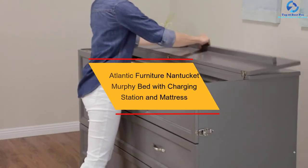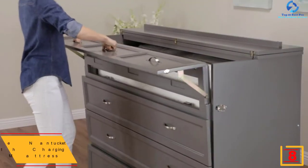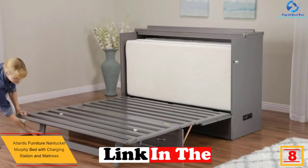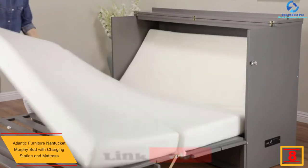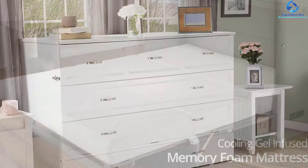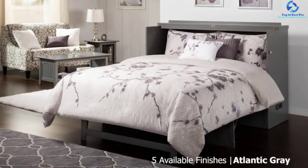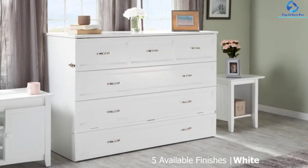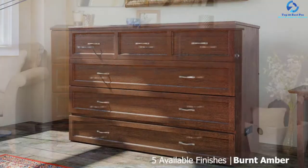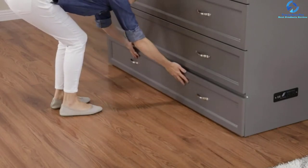At number 8, we have the Atlantic Furniture Nantucket Murphy Bed with Charging Station and Mattress. Available in 6 different color versions, the Murphy Bed Chest from Atlantic Furniture is one option to consider. If you do not have enough space to spare, it is mandatory to head towards this chest furniture for help. You can place it anywhere and unfold it when it's time to head back to sleep. This Murphy bed is available in 2 sizes and in 5 different styles. The easy space-saving design is what makes this item stand out, and the hardware comes with a satin finish which will make the product pop out a bit more.